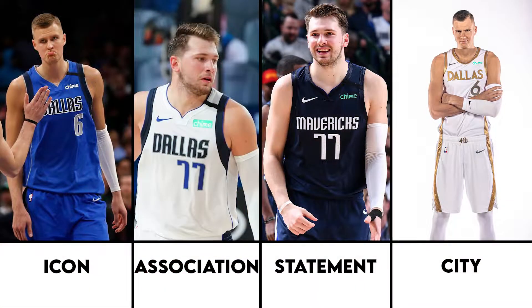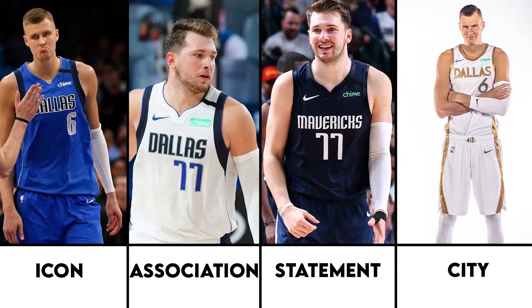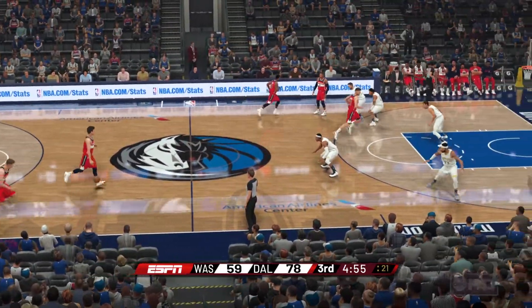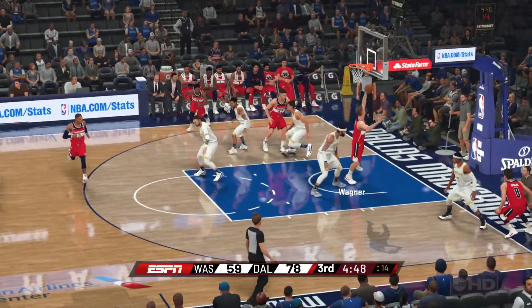These are the four jerseys that the Mavericks will have as their main set for this season. Which is your favorite? I am partial to the icon jersey, I guess, but none of them really stick out to me. I really like the classic jersey, so that one might be my favorite. I really enjoyed the neon green from last season, even though it wasn't always appreciated, but I am not a giant fan of the gold.